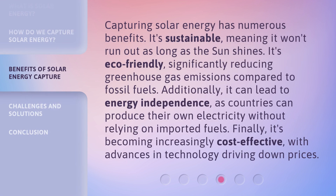Capturing solar energy has numerous benefits. It's sustainable, meaning it won't run out as long as the sun shines. It's eco-friendly, significantly reducing greenhouse gas emissions compared to fossil fuels. Additionally, it can lead to energy independence, as countries can produce their own electricity without relying on imported fuels. Finally, it's becoming increasingly cost-effective, with advances in technology driving down prices.